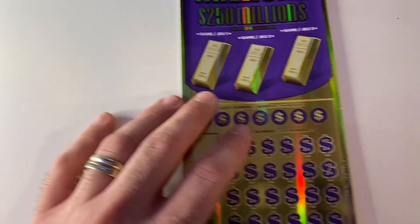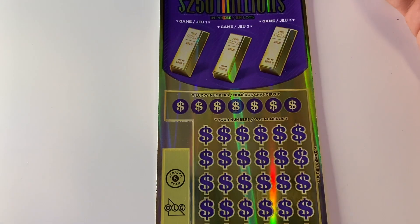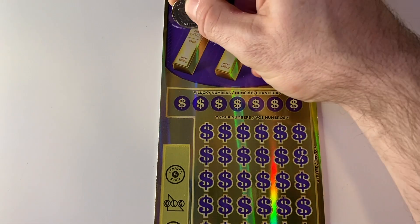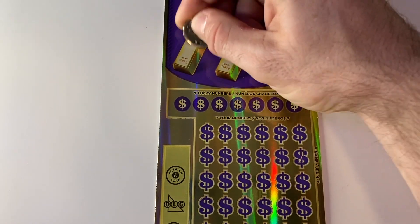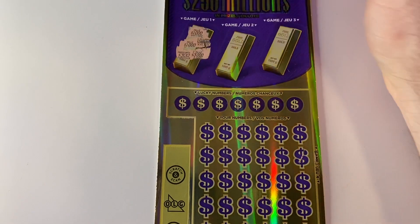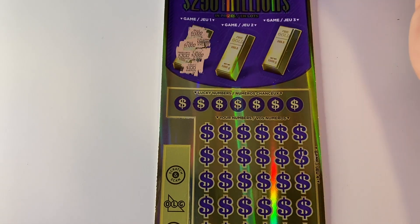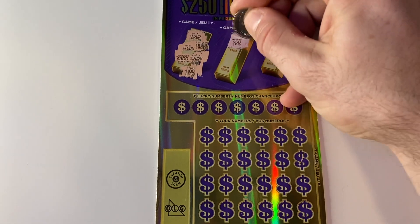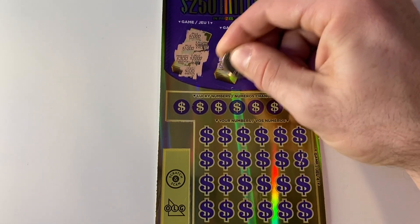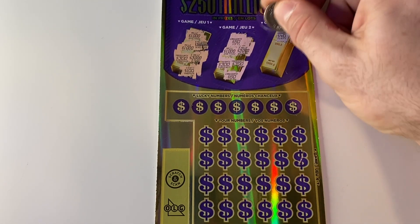We'll start with the first one. In the gold bars, we need to match three identical prize amounts — find three identical prizes, win that prize. The first row: a thousand, three million, a thousand, three hundred, three thousand, and a hundred. Too bad that wasn't a thousand. Second row: fifty, three thousand, one thousand, three hundred, three hundred, and fifty — a couple pairs but no three-of-a-kinds.